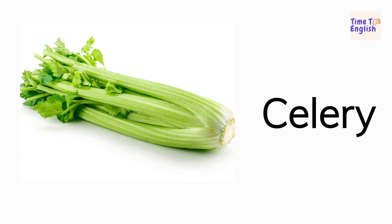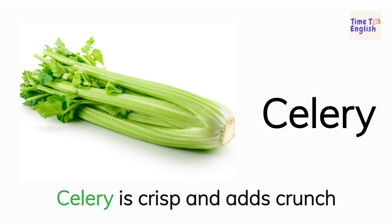Celery. Celery is crisp and adds crunch.